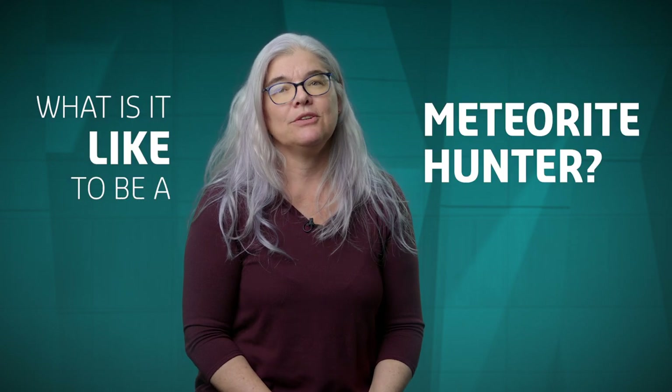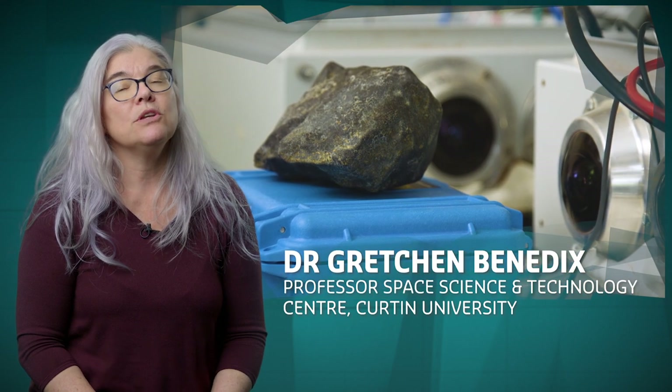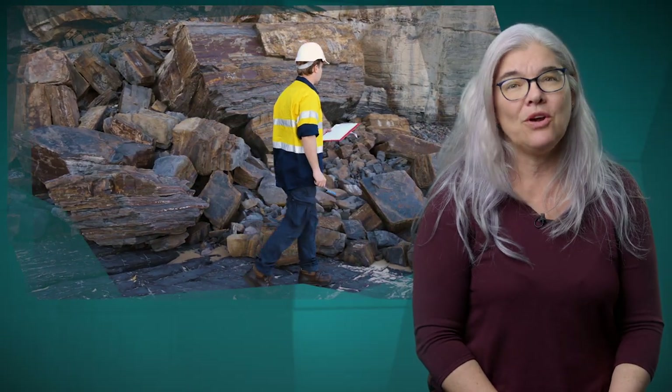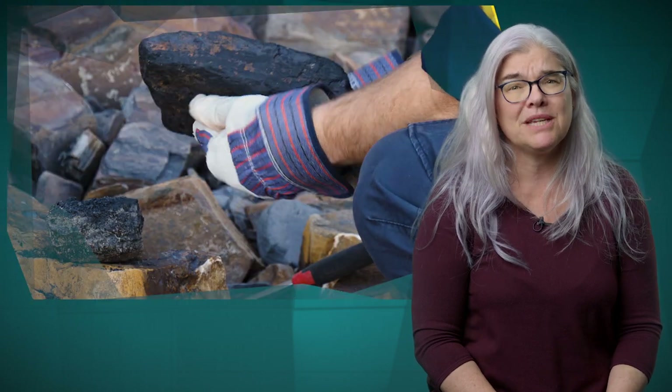What is it like to be a meteorite hunter? I'm Gretchen Benedicts, a professor in the School of Earth and Planetary Sciences at Curtin University. I'm what is known as an astrogeologist. That means I study rocks from space. Unlike terrestrial geologists, I can't go out into the field and pick up rocks in context. I have to wait for them to come to me.